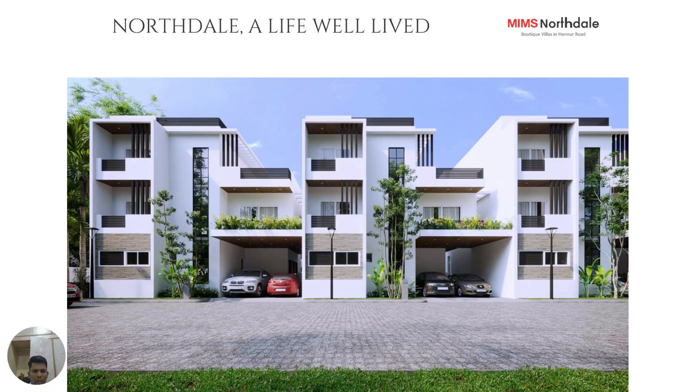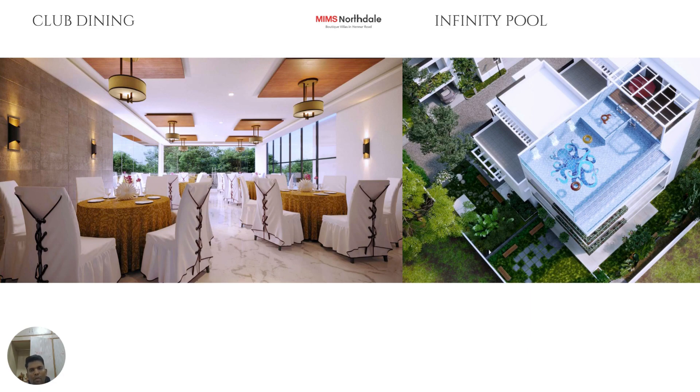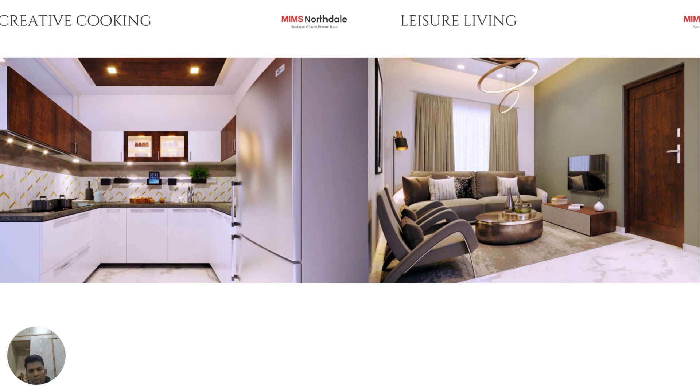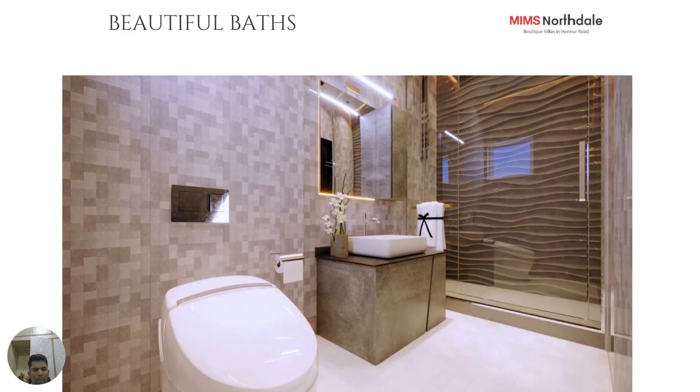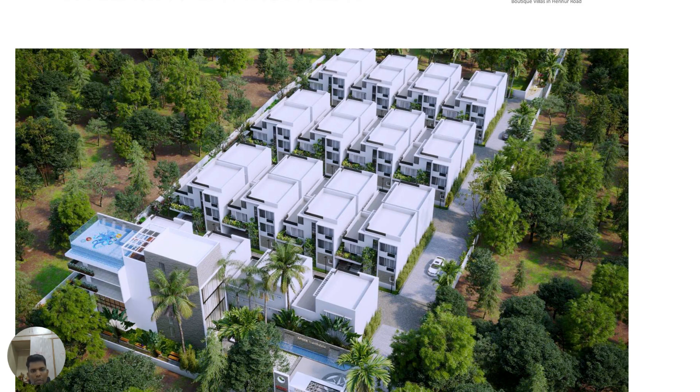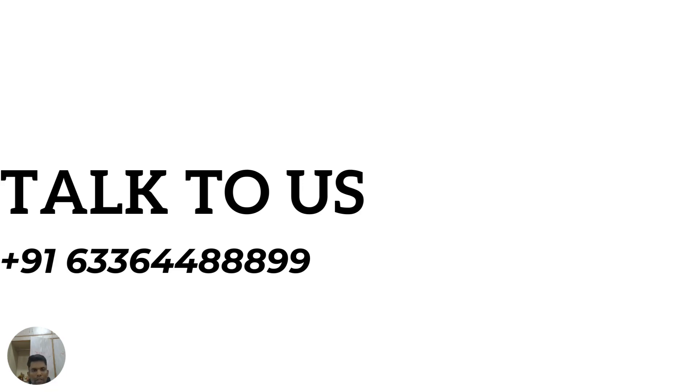This is an older development by the same developer, shown to give you a look and feel of the finishing in the new launch. It is fully loaded with amenities: gymnasium, indoor games, dining spaces, a multi-purpose hall, and an infinity pool. You can also see the internal spaces — kitchen, living area, rooms, dining, and bath finishes. This is the overall bird's-eye view of the development. If you are looking for a boutique villa development near the Hennur locality, this is the property for you. For further details, contact Prop Tech Realty. Thank you.